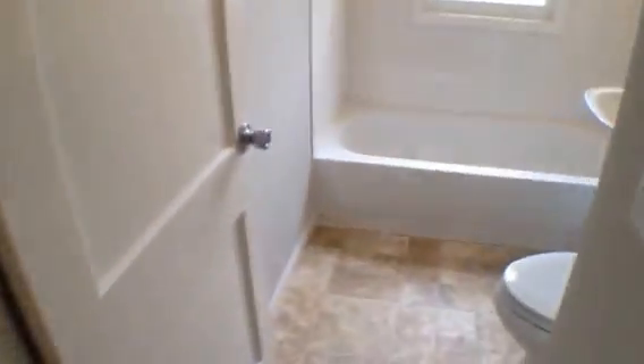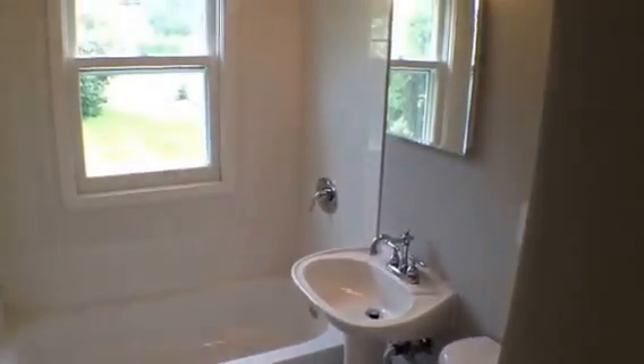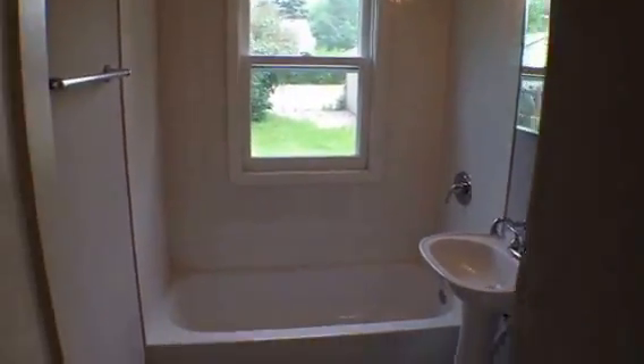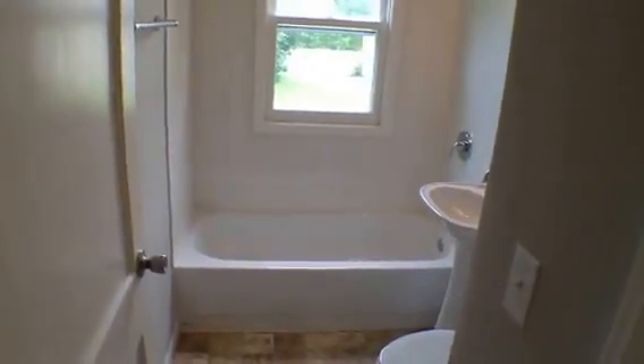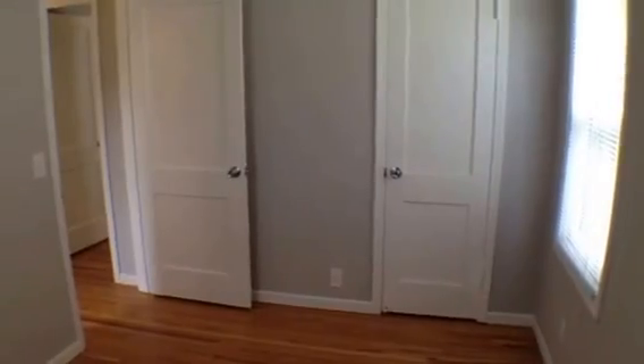There are two bedrooms and a bathroom on this level. The nicely remodeled bathroom has a ceramic shower surround. The bedroom is nicely painted with new blinds, nice new windows and woodwork — looks really nice, clean, and fresh.